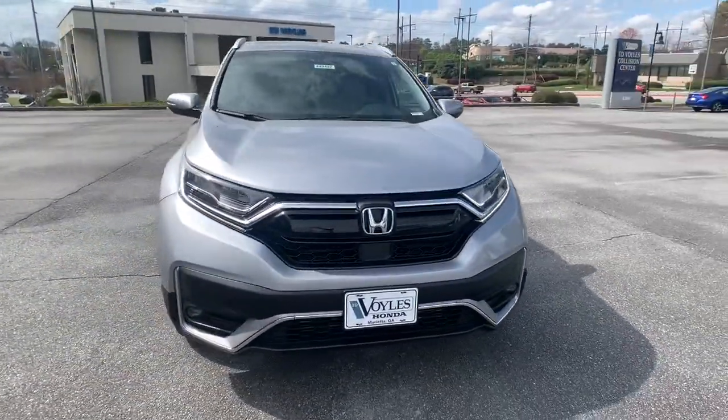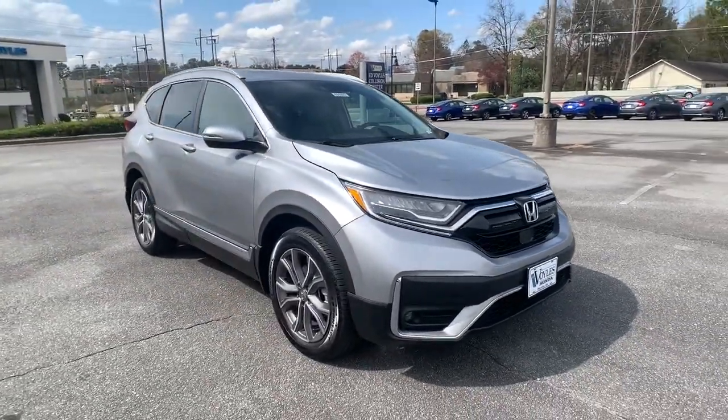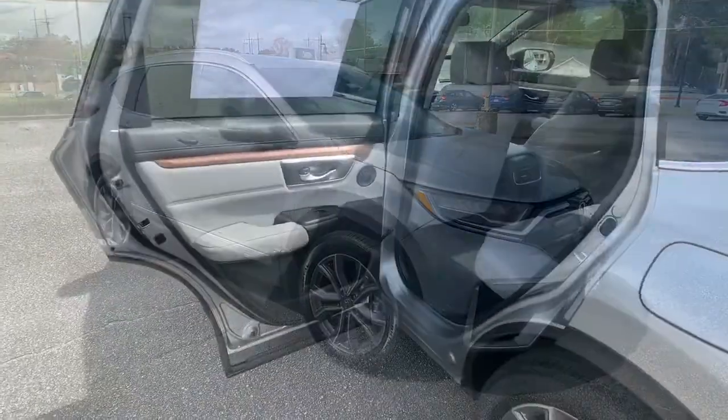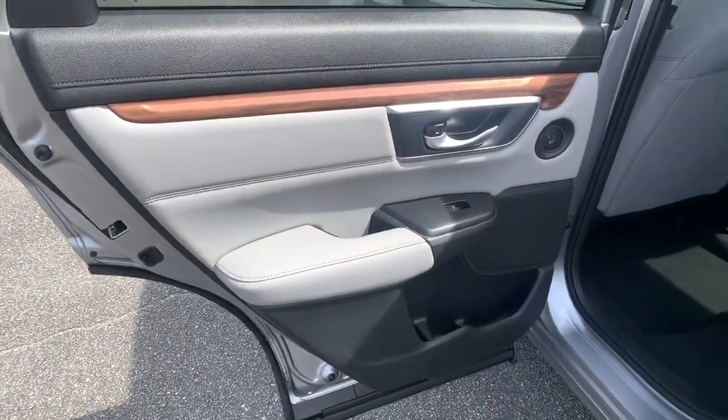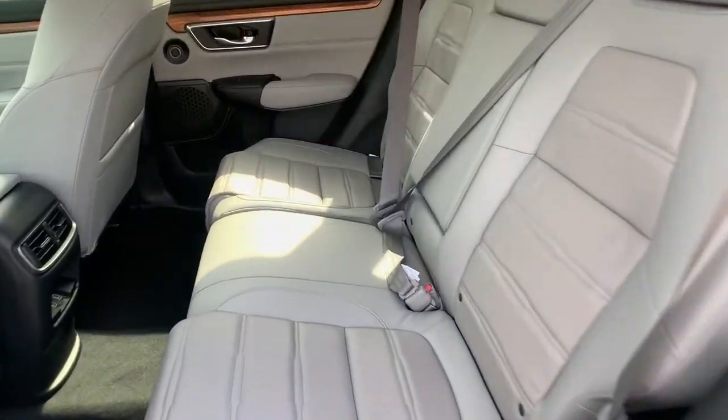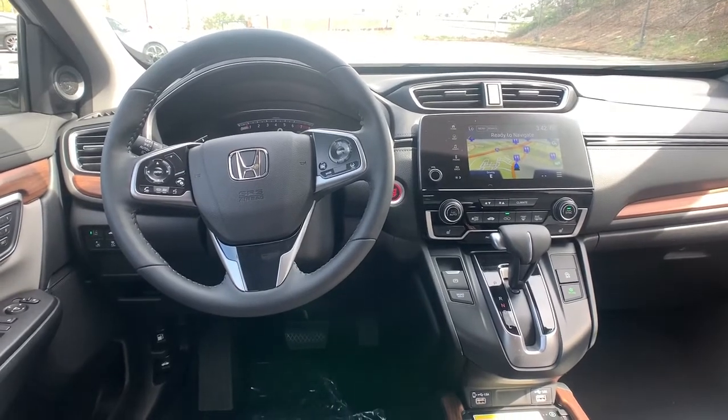These are just some of the great options this vehicle comes with: all-wheel drive, keyless entry, sunroof/moonroof, navigation system, power liftgate, lane-keeping assist, remote engine start, woodgrain interior trim, adaptive cruise control, and keyless start.